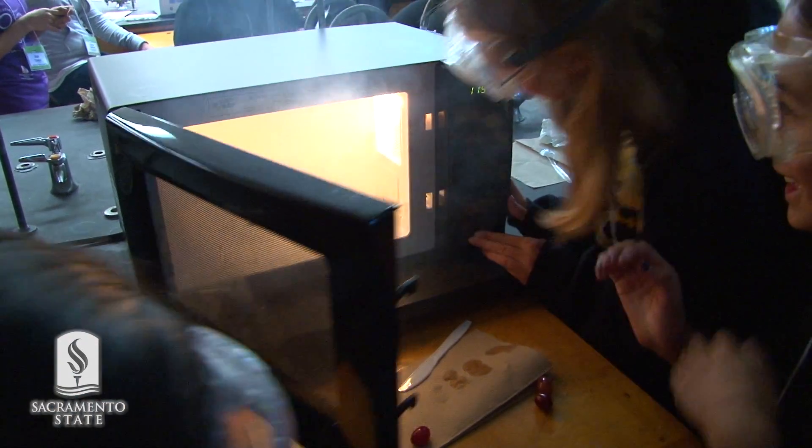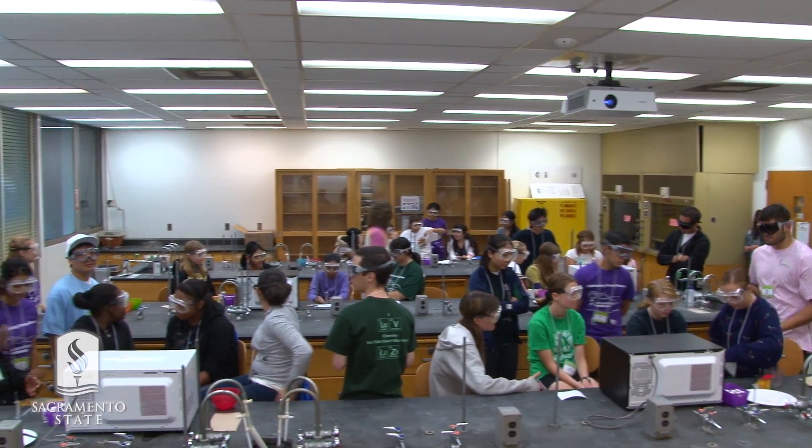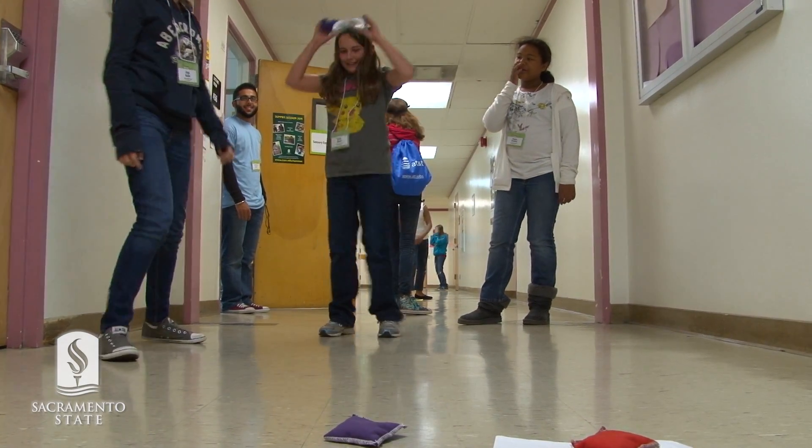Expanding Your Horizons is our regional conference. It's part of a national program that was developed 35 years ago. Sac State has been hosting this for five years. We are trying to bring girls in 6th through 8th grade to our campus to experience STEM workshops and excite them about science and inspire them to go on and study math and science in the future.